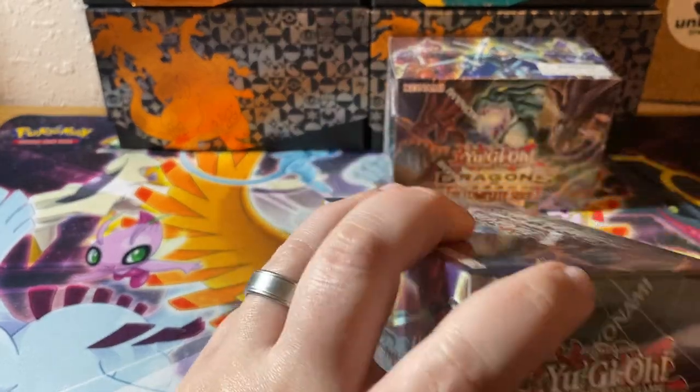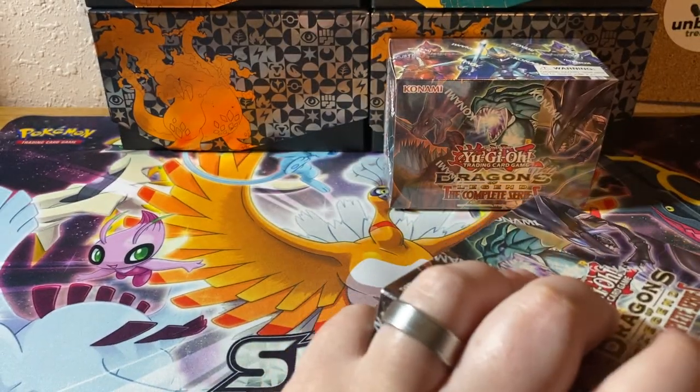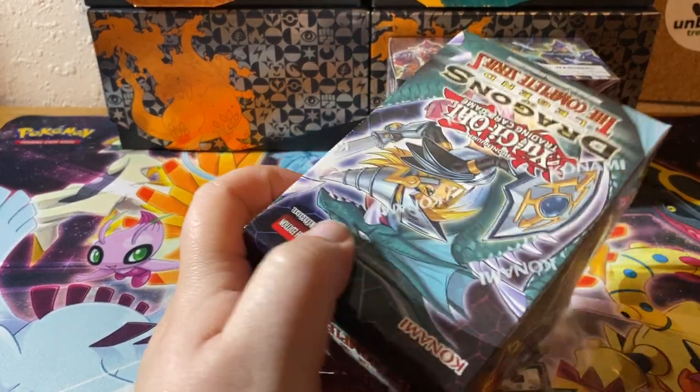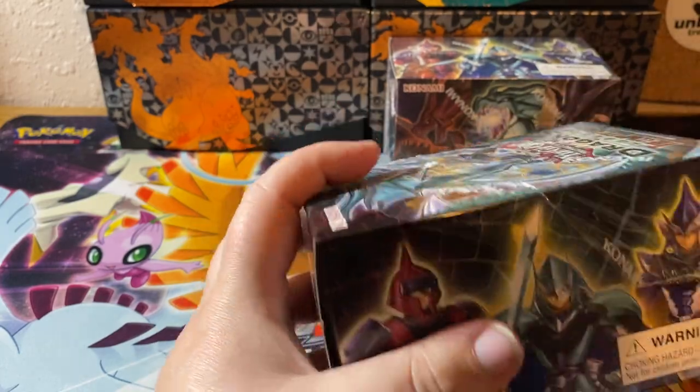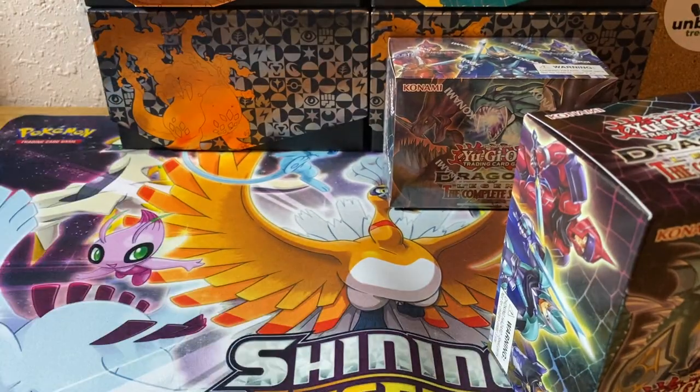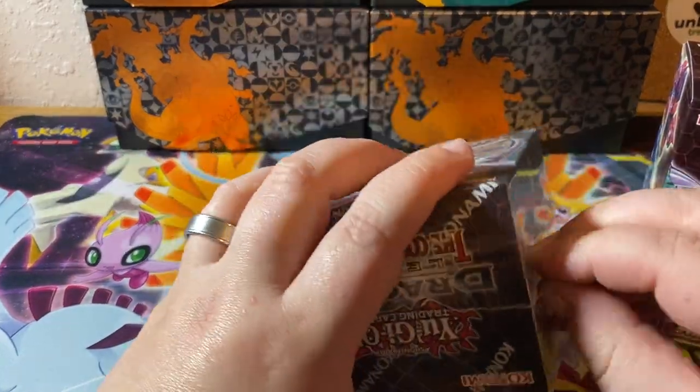Let's get into it. I'm going to open one box, Jer's going to open another. I'm going to peel the cellophane off these two here and let's get back into it.